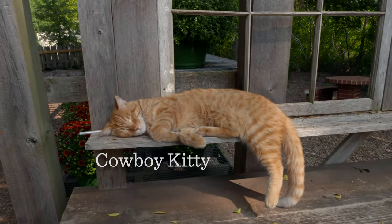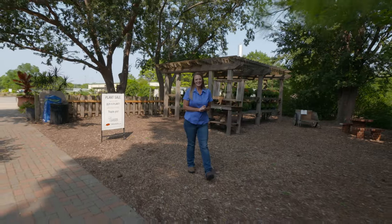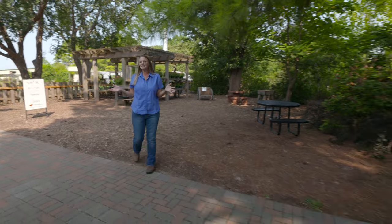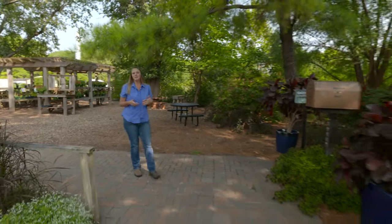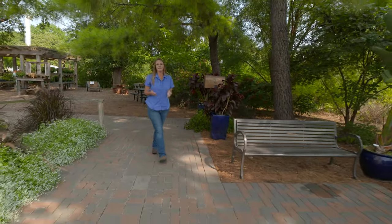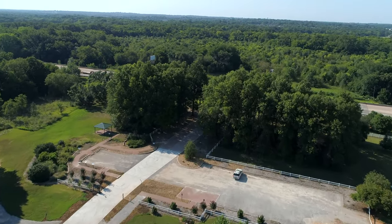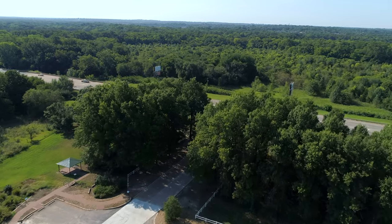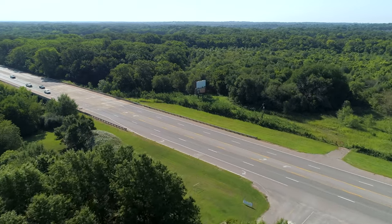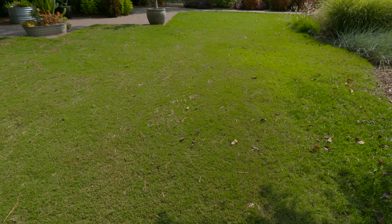That is Cowboy Kitty up there — he's our resident feline that keeps our mouse population down. We wanted to share a little bit about the Botanic Gardens. Some of you probably have been here and some of you might not have ever seen this place. We are just located west of Stillwater's main campus off of Highway 51, and you're more than welcome to come at any time. Our hours are kind of dawn to dusk. As we go into the main gardens here, I want to tell you a little bit about some of the different spaces that you'll be seeing.